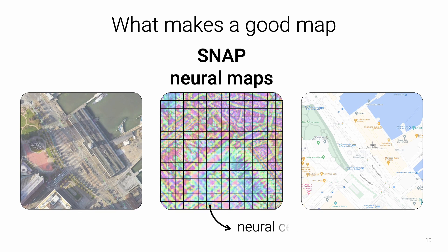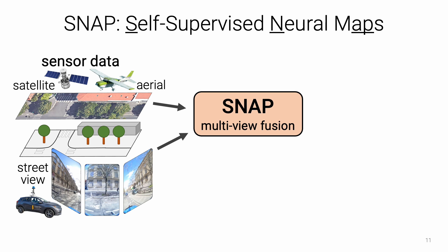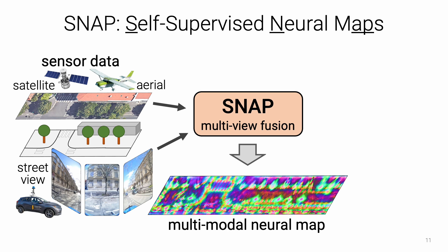Neural maps partition the world in a grid where each cell carries a high-dimensional feature encoding appearance, geometry, and semantics at that location. We introduce SNAP, a deep neural network that fuses multimodal imagery into a single neural map. SNAP can leverage complementary ground-level and aerial images captured by street-view cars, backpacks, planes, or satellites. It is trained to align maps in a self-supervised manner using only sensor poses.